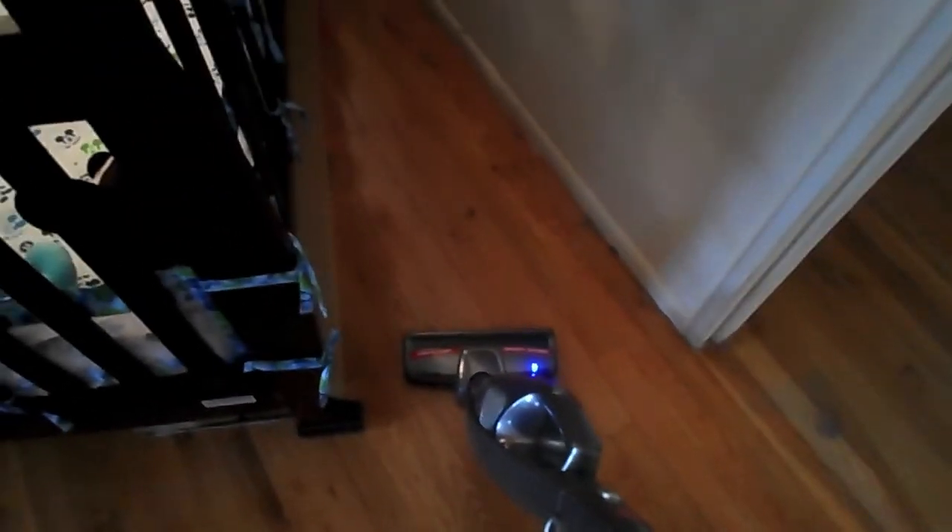I'm gonna vacuum that now because it's embarrassing. There are just certain places that everybody kind of forgets about — well, I don't know about everybody, but I do — like behind this crib. It could have been worse since I haven't moved it since we bought it. It's definitely not that bad; you probably can't even really see it on camera.